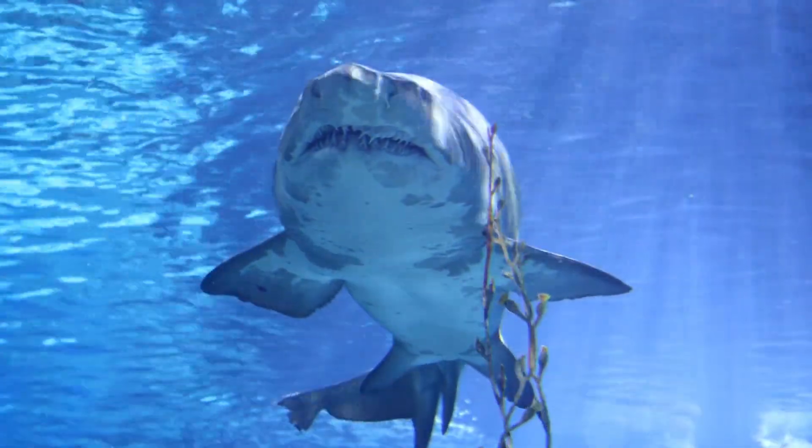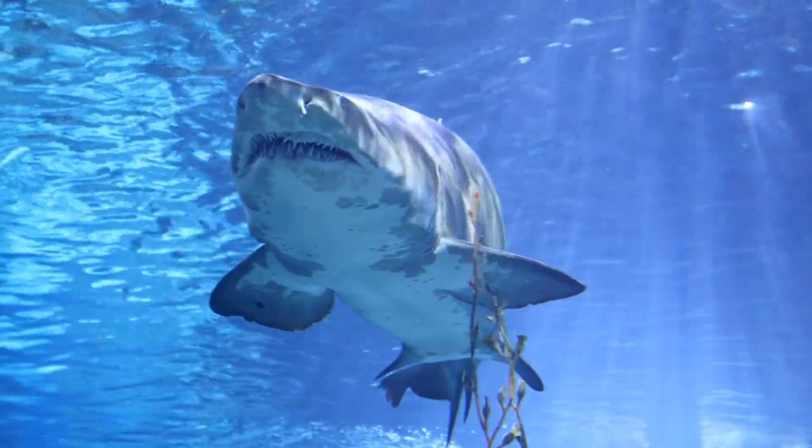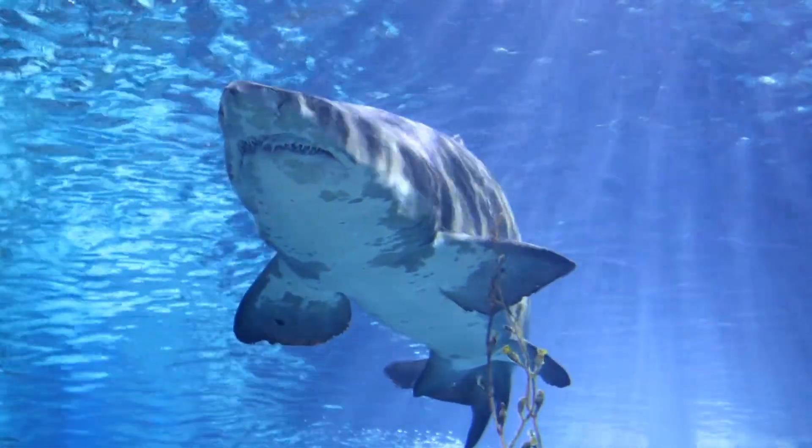Unlike humans with bones, sharks have skeletons made of cartilage, which is the same flexible material that makes up our noses and ears.